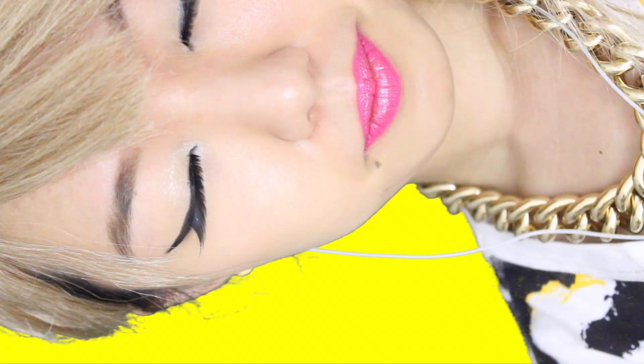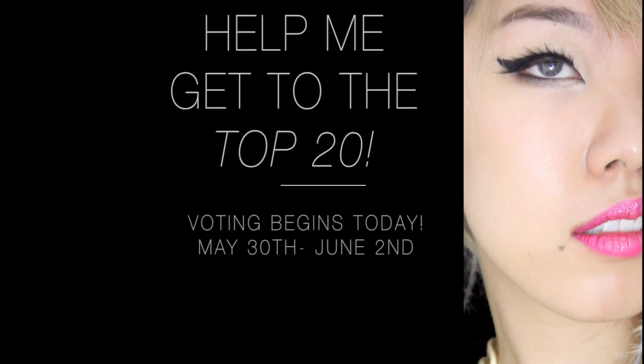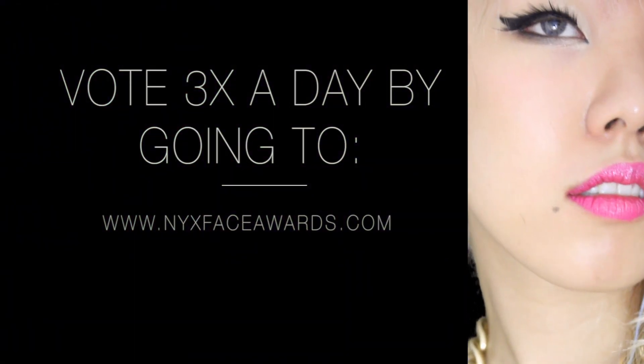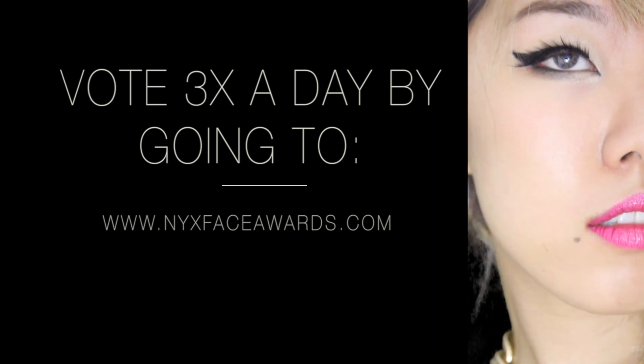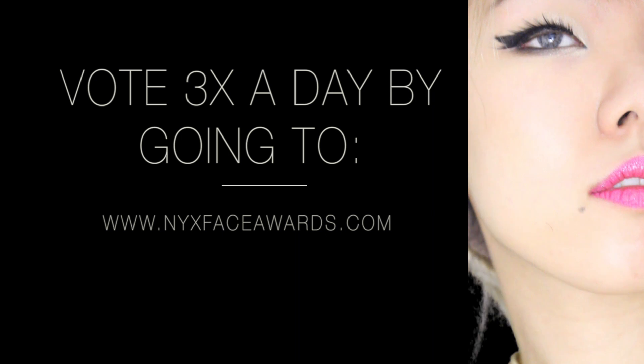What's up my party people? My second NYX challenge was pick a pop star, so here it is — the Fierce 21CL. Please vote for me. Voting starts right now and ends on June 2nd. You can vote three times a day by going to nyxfaceawards.com.